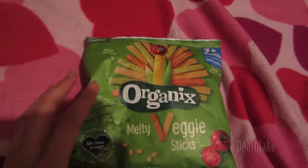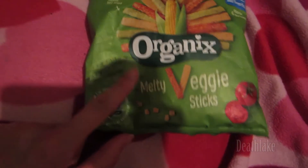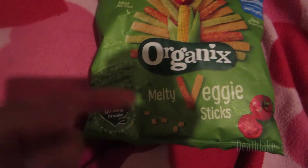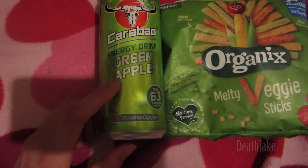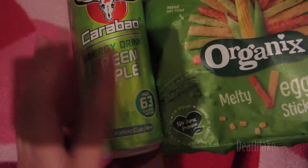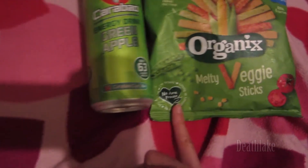To start off with is this Melty Veggie Sticks. This was originally 50p but free with the app. All the items I'm going to show you were free. Both of these are from Morrison's. This is Carabay — I can't quite pronounce it — green apple. This was originally 60p, and the veggie sticks were originally 50p.